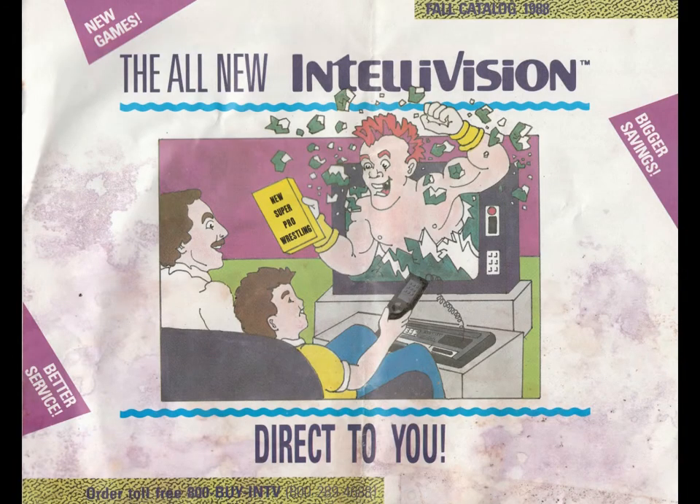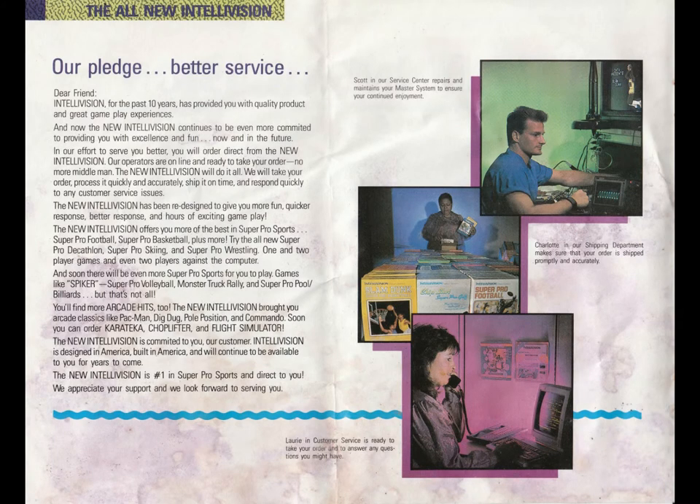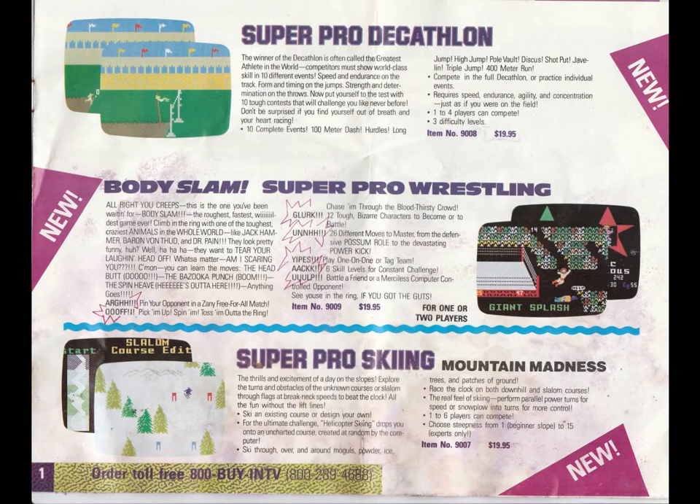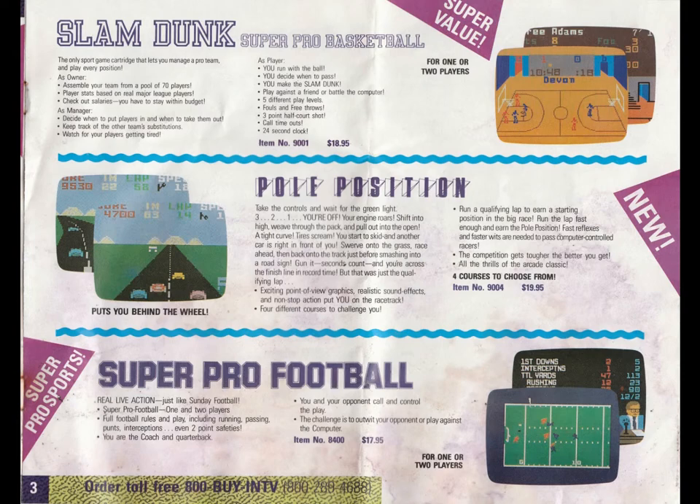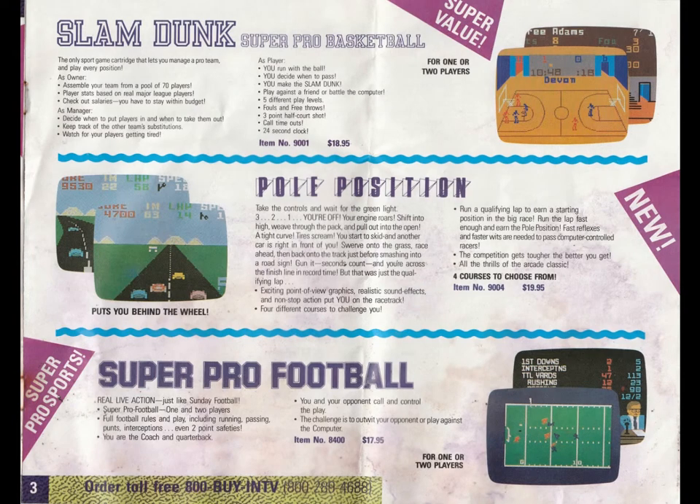And now here's the newer Intellivision manual from when they were taken over by an ex-Mattel executive. I do have a better copy of this manual, but for the time being you're going to be looking at one that's not in perfect condition.